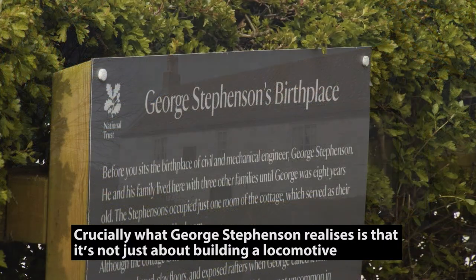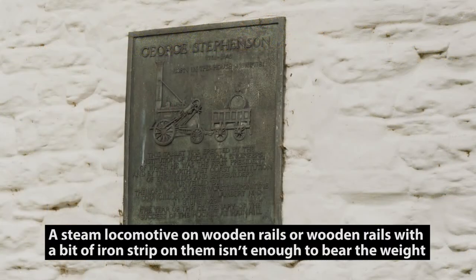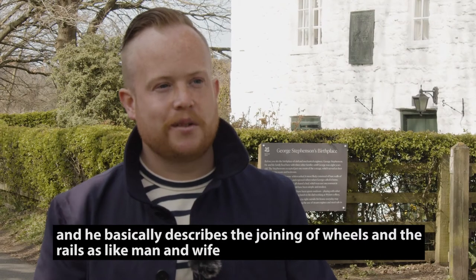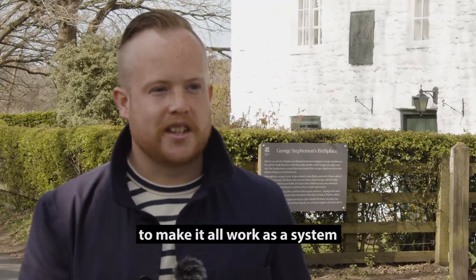Crucially, what George Stephenson realises is it's not just about building a locomotive. As many other places find out — including at Wylam — a steam locomotive on wooden rails, or wooden rails with a bit of iron strip on them, isn't enough to bear the weight. He basically describes the joining of wheels and rails as like man and wife, and he crucially understands it's not just the locomotive itself — it's everything that goes into it to make it all work as a system.